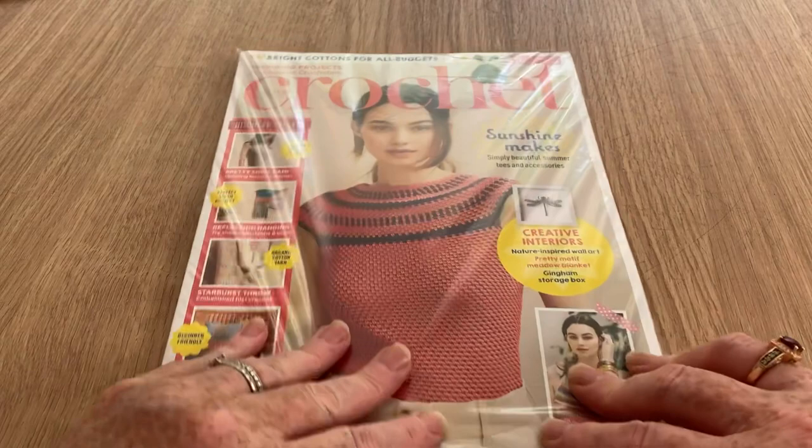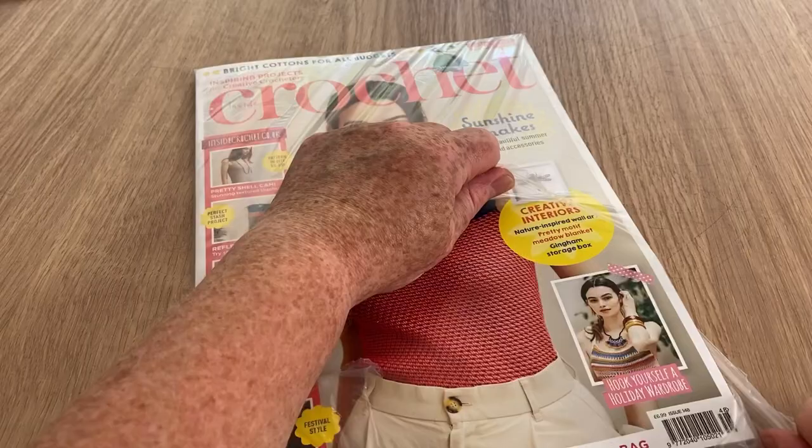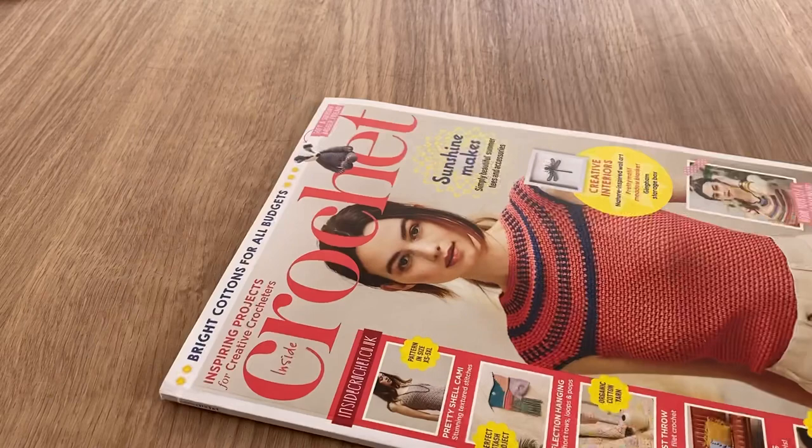Hi everyone, welcome back to Crochet Rocks, it's Tracy, and to another open-with-me. This is for the new Inside Crochet, which I had thought weren't coming anymore, and I believe I'm one behind - they didn't send me last month. I'm gonna make sure, but I just feel like it's been a long time. Oh, there's a free gift as well!